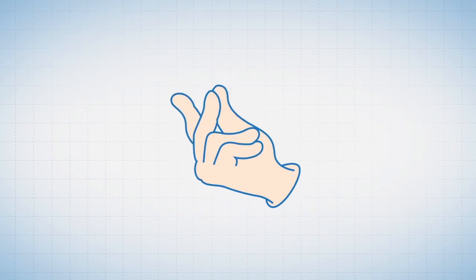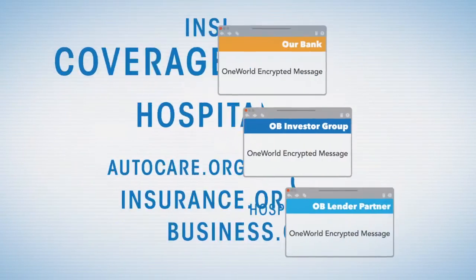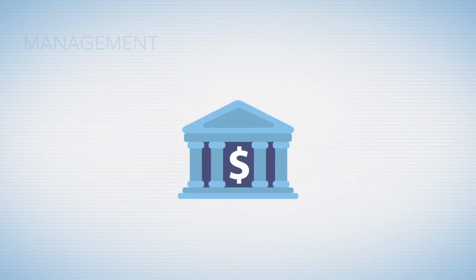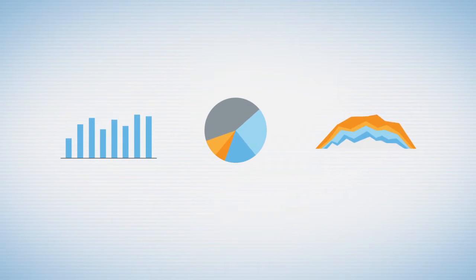OneWorld is an easy-to-manage platform allowing you to set up multi-domain, sub-branded emails and portals using a web admin console. It centralizes your key and certificate management and generates the statistics you need for audit reporting.